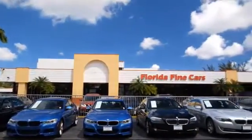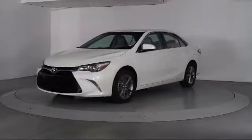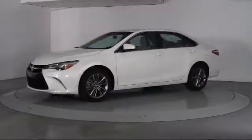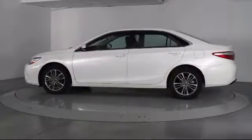Here's a look at another one of our vehicles from our massive selection. It comes equipped with keyless entry, alloy wheels, steering wheel controls, air conditioning, and traction control.